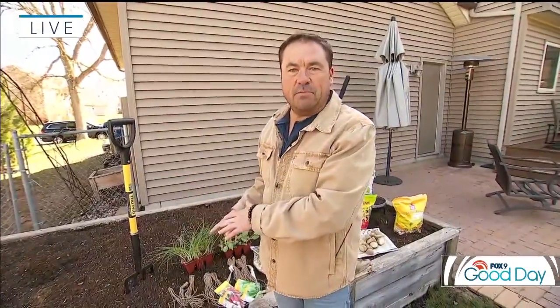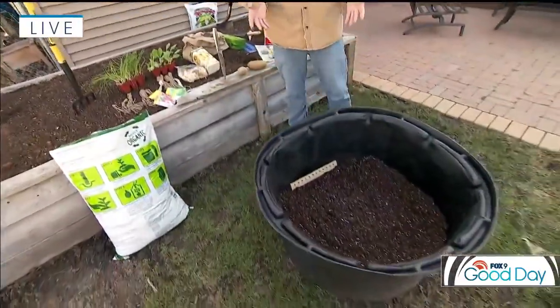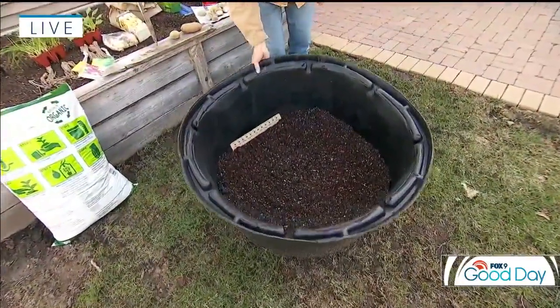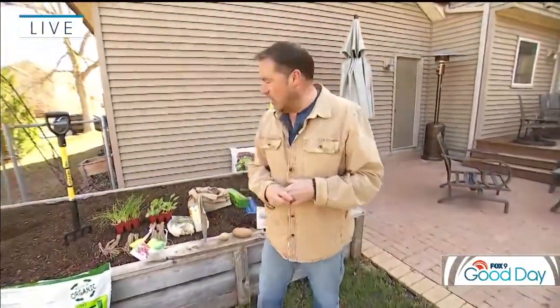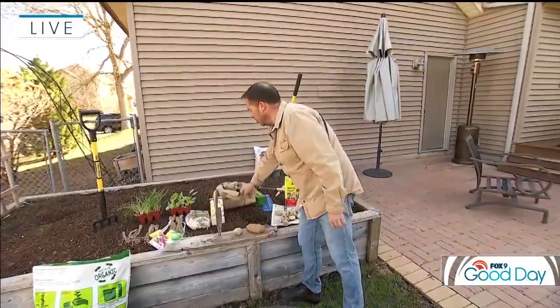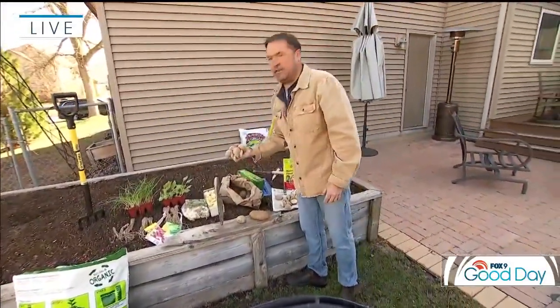I also have an advantage here with a raised bed. This is where I do my early and late veggie gardening because the soil will actually warm up a lot quicker in this space than in the ground. I pay attention to soil temperature — there was actually a frozen crust on this bed when I started. So what I'm going to do this morning is plant some potatoes. They're easy to do and you can even do them in a container just like this one — it's a big plastic tree pot, but you could use a smaller container as well.